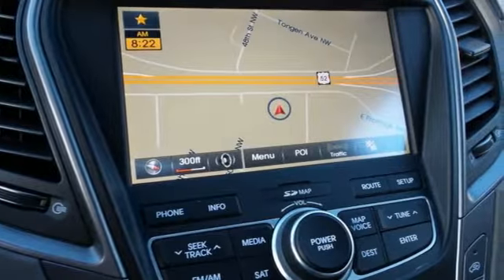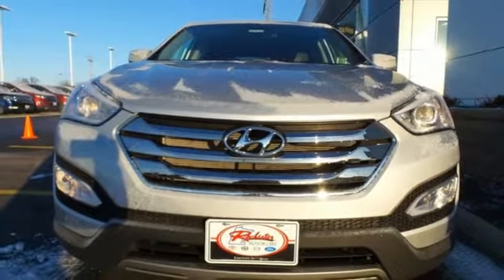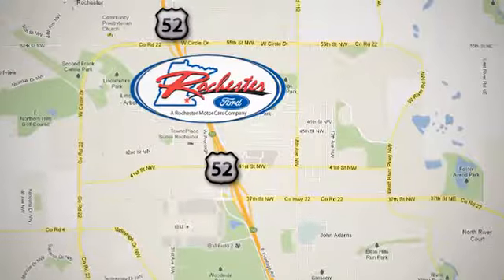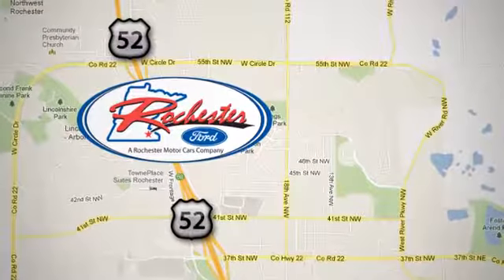Test drive this Santa Fe Sport today and say hello to your new vehicle. Experience the difference at Rochester Ford. We're conveniently located between 41st Street and 55th Street NW on Highway 52 in Rochester, Minnesota.